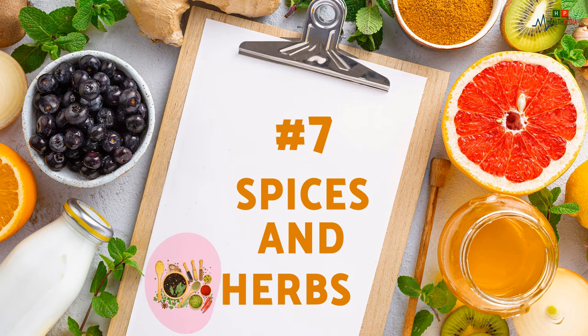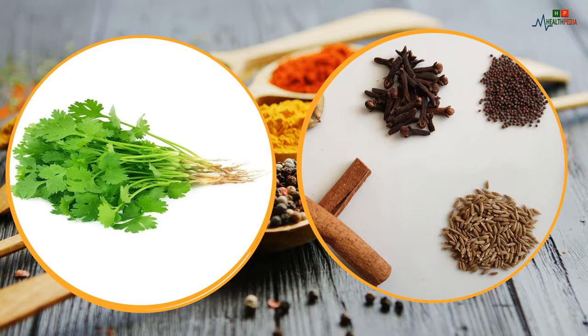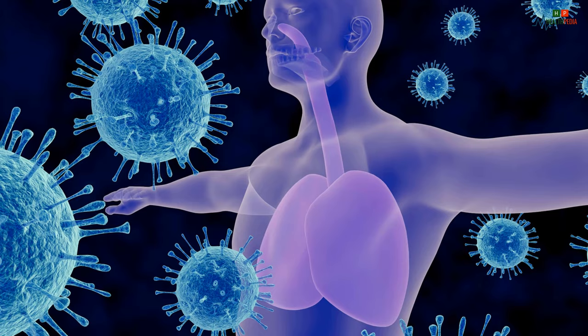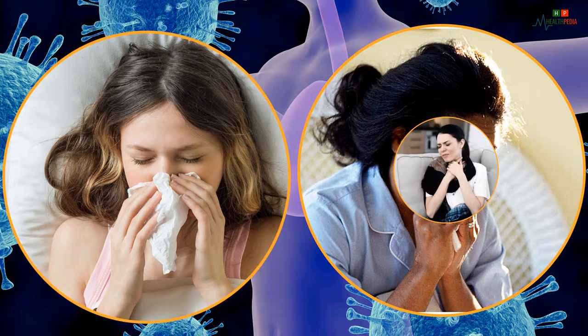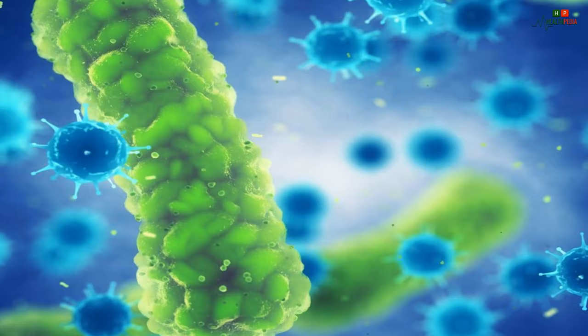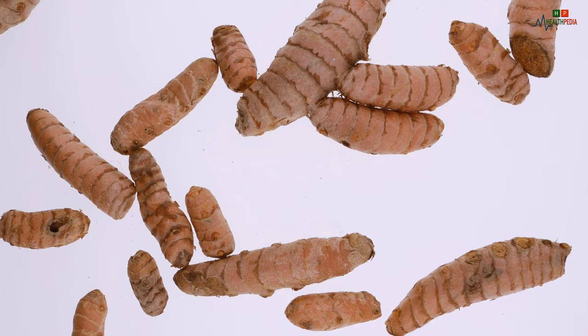Number seven: spices and herbs. Turmeric, thyme, ginger, star anise, cumin, coriander, curry, cloves, and others are important for you. Apart from bringing flavor and color to your plate with zero fat, they have many benefits. These can help strengthen your immune system and fight against colds, flu, bronchitis, and many other viral diseases. Spices and condiments contain antibacterial, antimicrobial, antioxidant, antiseptic, and anti-inflammatory agents that help you fight all kinds of infection. Turmeric's curcumin is also known to inhibit the growth of cancerous tumors.